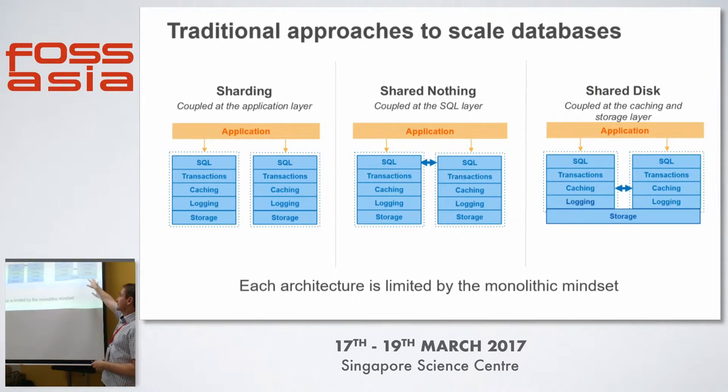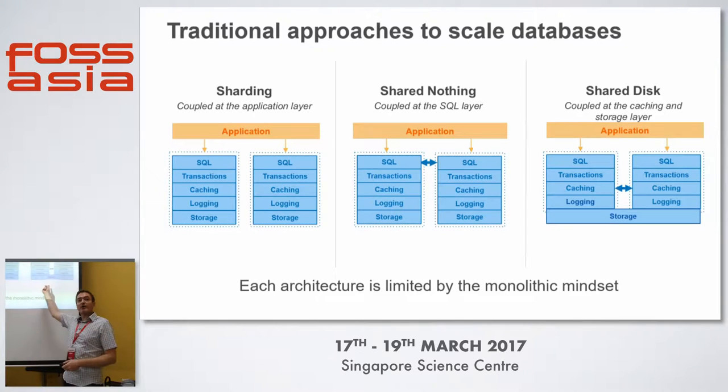And then you've got what's called shared storage. Does anyone know of a vendor that does this approach? There are really two: one is Oracle RAC, and the other is DB2 on the mainframe. DB2 and Oracle are basically the two — and IBM PureScale, which is also on Linux.